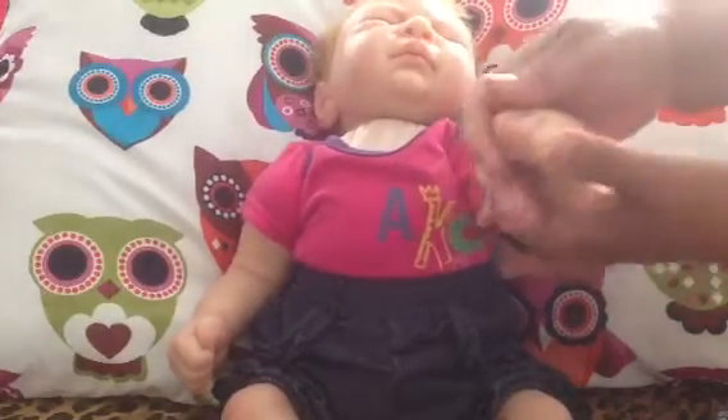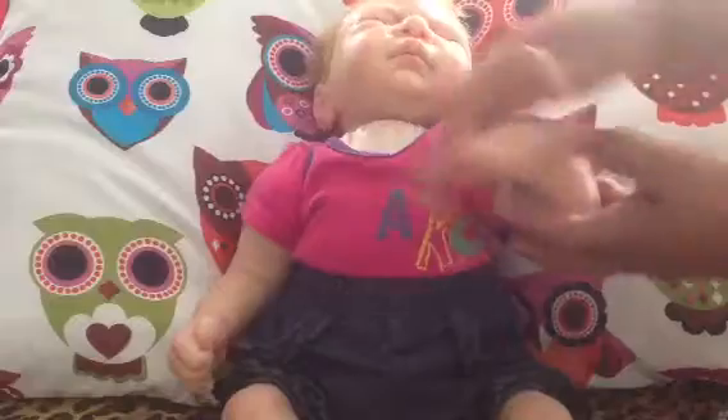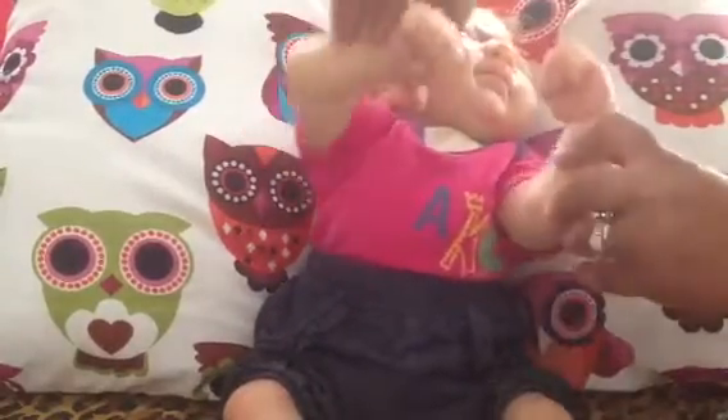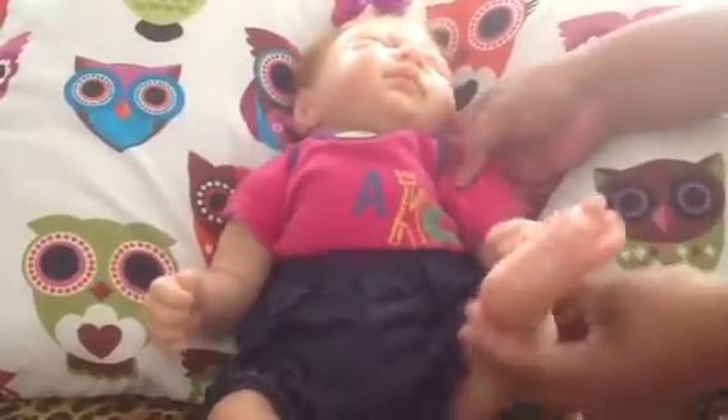This is her little arm, so cute. She's not so squishy but I like her like that. And this is her other arm — she's got both arms, and there she is.